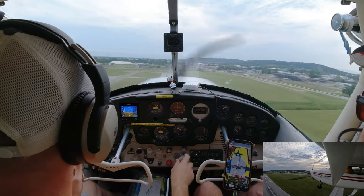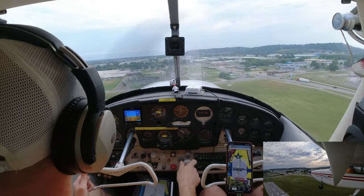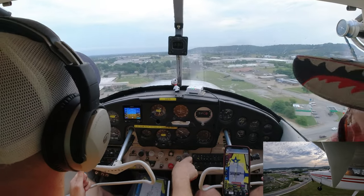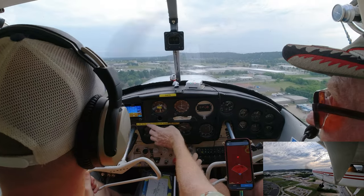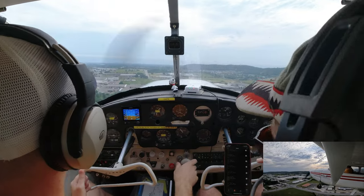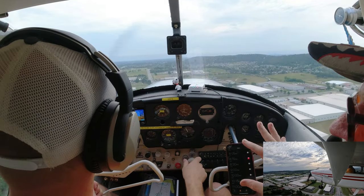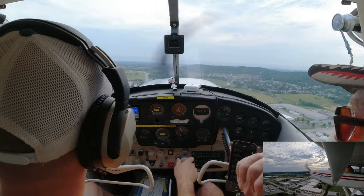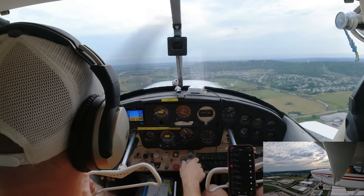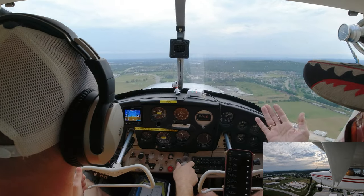When you've got full throttle in, the only thing you can adjust is the pitch. On landing when you pull the power all the way out — or if you lose your engine — same thing: all you can do is control pitch. If something happened and you lost your flaps, you could land without them — push the airplane sideways through the air in a forward slip to slow down. If you lost the rudder, steer with ailerons; if you lost ailerons, steer with the rudder. You've still got some control no matter what happens.